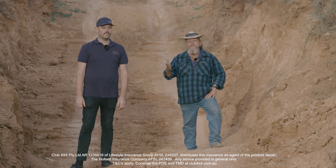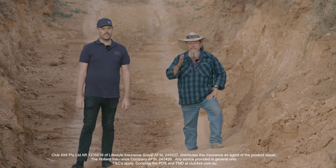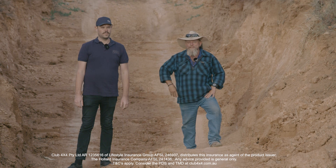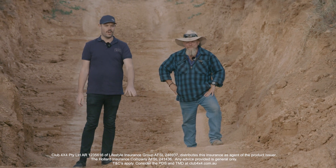I think one of the first things you should do when you come across an obstacle like this — it's going to confront you. Stop, have a look at it, get yourself calm, get a plan, and then execute the plan. The critical part of that plan is thinking about the line you're going to take as you go through that obstacle.